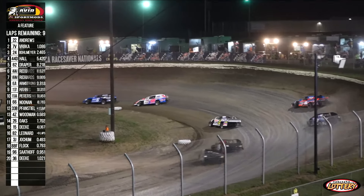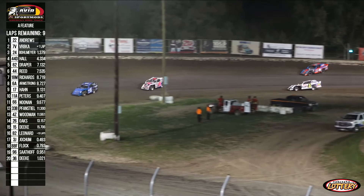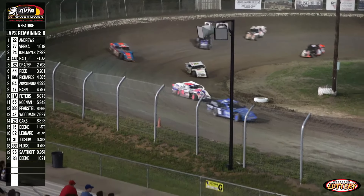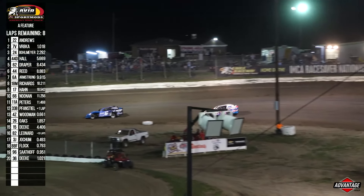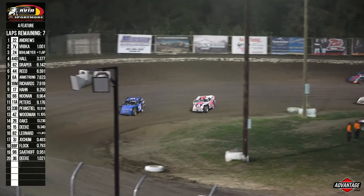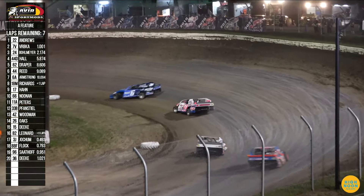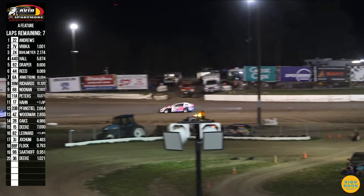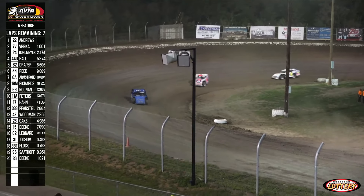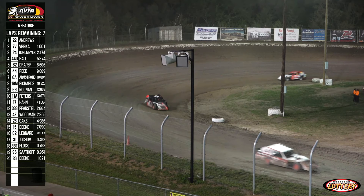Matt Andrews with the advantage by about five car lengths over Adam Berbka. Berbka switching up his lane to the low side, trying to mimic what Matt Andrews is doing, trying to close the gap as much as possible. Andrews begins to deal with lap traffic down the back straightaway — lap traffic not a factor this time by for Andrews, holding the race lead well over your second place starter. Yellow is out for the 17 of Mary Hahn through turn four. Tough break for Mary Hahn after battling her way through the heat races and the B feature to make it here. Looks like she should be able to continue in that 17 machine.